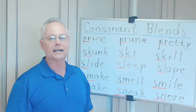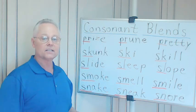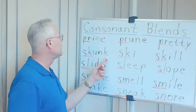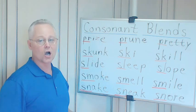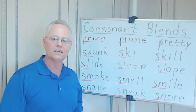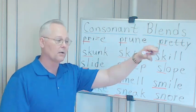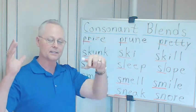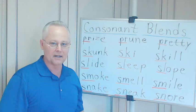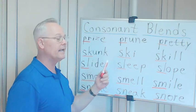SK. An animal about so big, about the size of a house cat. There are different kinds, but usually people think of them as black with a white stripe and a big bushy tail — white stripe down the center of their back. They stink; they can spray a terrible smell. That's a skunk.